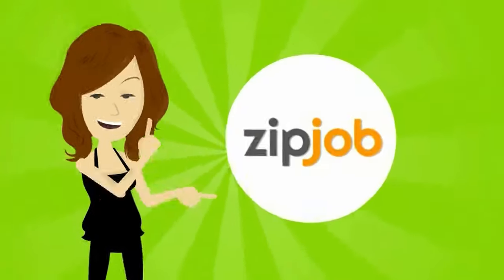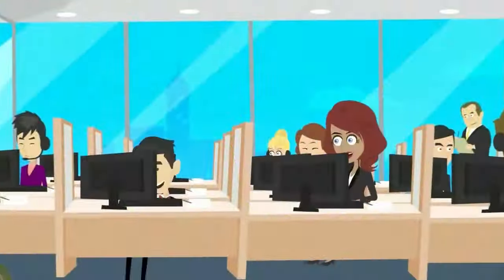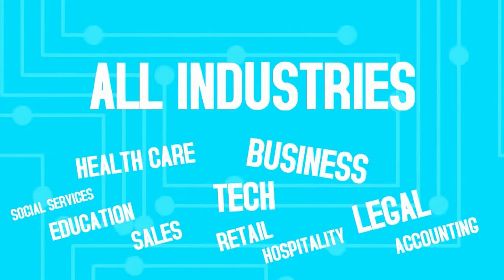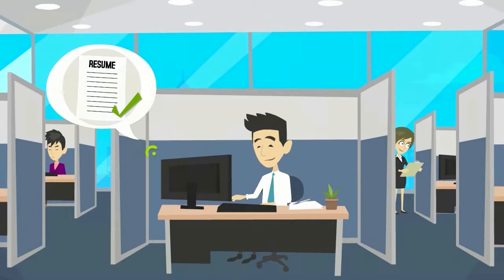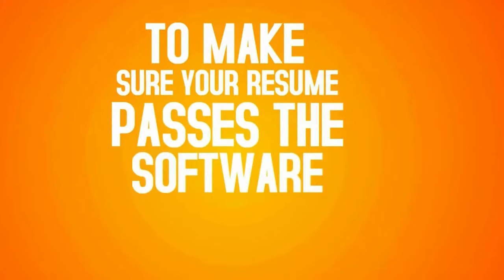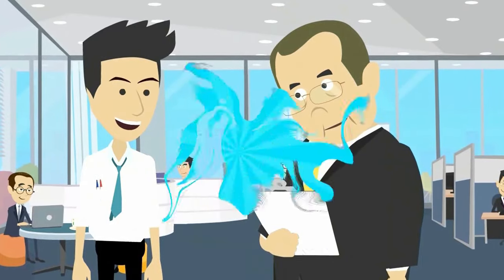That's where Zipjob comes in. We have an incredible team of hundreds of professional resume writers in all industries. We scan your resume using the same software that companies use and then apply best practices to ensure your resume passes and looks great to the human eye.